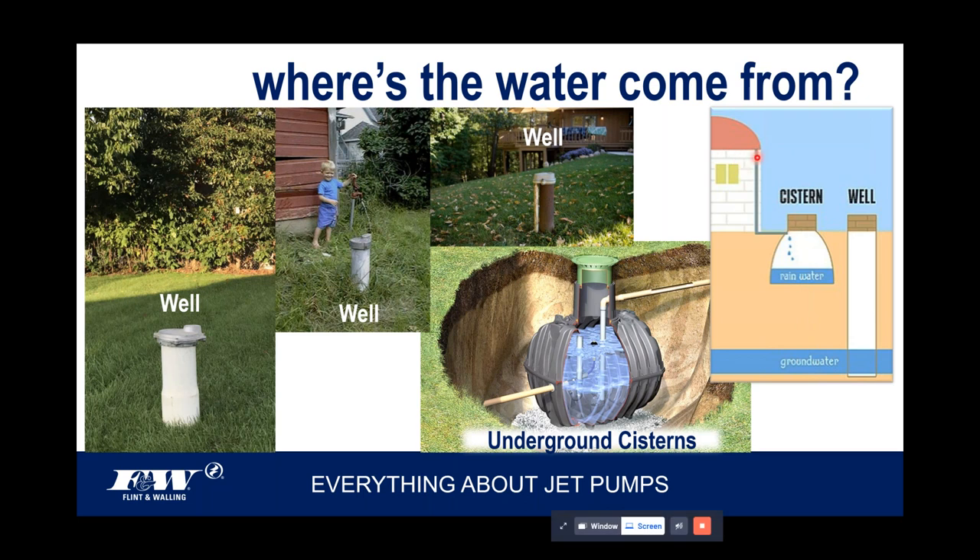Cistern water is typically rainwater or surface runoff — not ideal for consumption, but fine for irrigation. A well, on the other hand, utilizes a groundwater supply that's potable and can be used for consumption. It's also not a stretch to imagine a shallow well jet pump pulling water out of a lake, particularly if the pump is sitting on a deck or dock — it doesn't have to lift that water very far, no more than from a cistern.